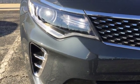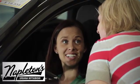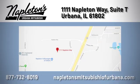There's even more to see in person. Take it for a test drive today. You can see why Napleton's Mitsubishi of Urbana is different from the competition. Call, click, or stop in today. We're located at 1111 Napleton Way in Urbana.